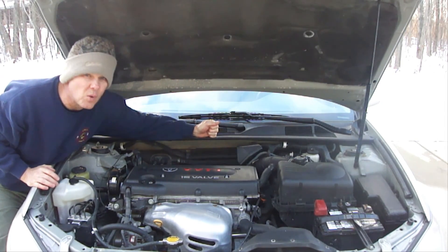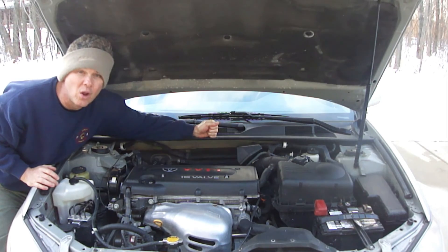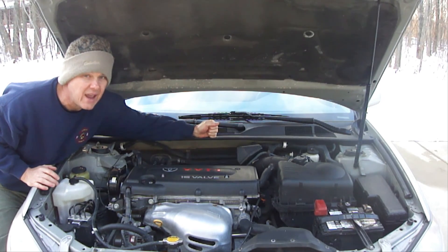Well, this concludes Auto Maintenance 101. I really hope this helps a lot of people out there. If you follow all the things we talked about, it'll go a long way in avoiding problems and making your vehicle last a lot longer.